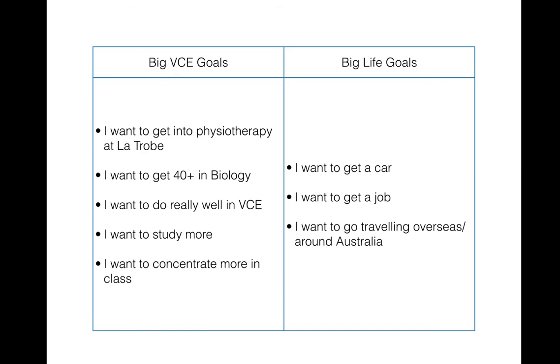These are the types of goals kids will often set themselves — what they really are is achievement goals or outcome goals: I want to pass VCE, get into this course, get a particular study score, or do better than last year.